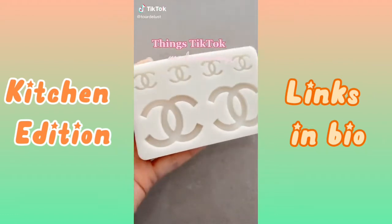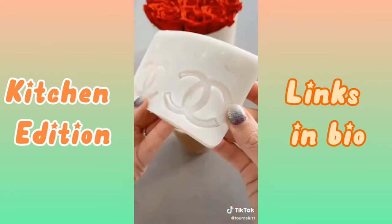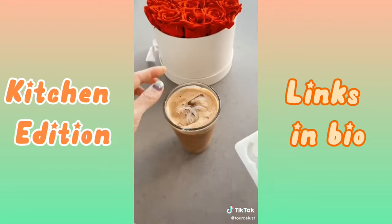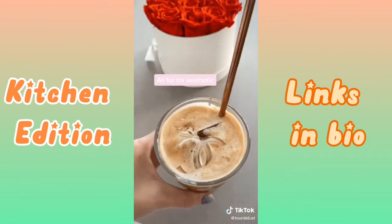Things TikTok made me buy that I probably don't need — this Chanel ice mold. I make coffees at home, so why not make it look pretty? It's actually quite satisfying peeling out the ice. Even this cute tiny one is so cute, but it's probably going to melt the moment I put it in my coffee. But how pretty is this? Oh my god.